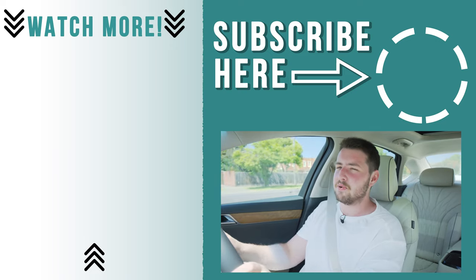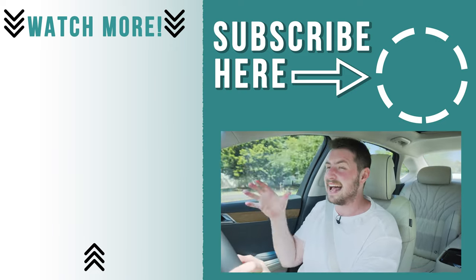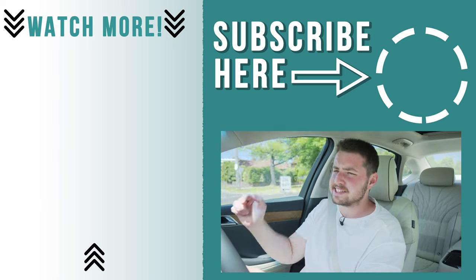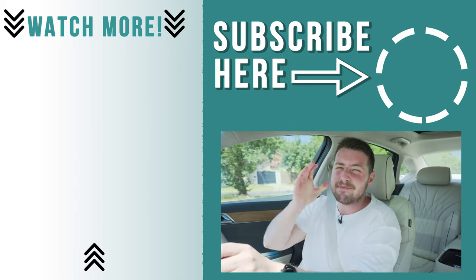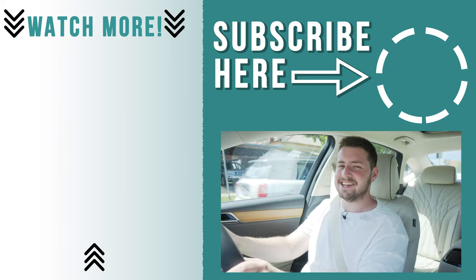Thank you very much for watching. You can click over there and watch my GV80 review — it is effectively this car as a bigger SUV. Go down there, hit the subscribe button — I release an awesome new car review like this every single week. Please do like and comment down below. Let me know what you think. Thanks again, and I'll see you next week.